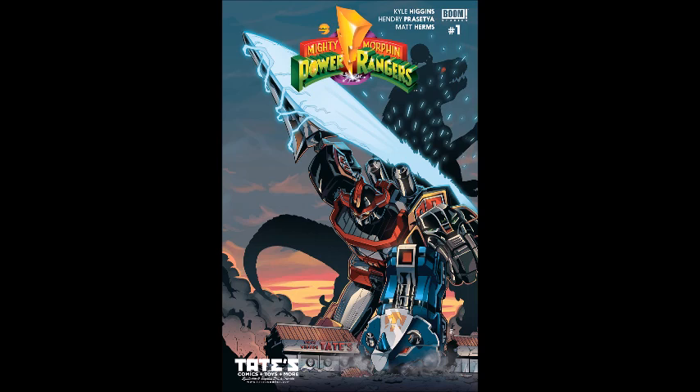Next is Mighty Morphin Power Rangers issue number one. If you're a Power Rangers fan you'll want to check this out, but even if you're not, you might want to read it. When I read issue number zero, I felt this worked much better as a comic series than it did on the actual TV show — it's like a bunch of robots coming together to form one giant robot, and you can do so much more with this in comics.